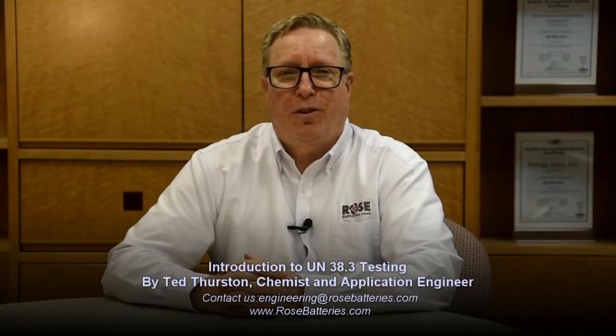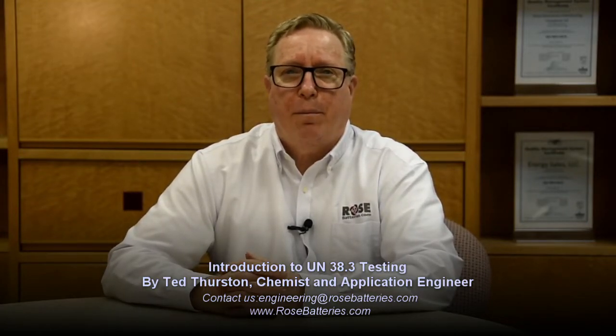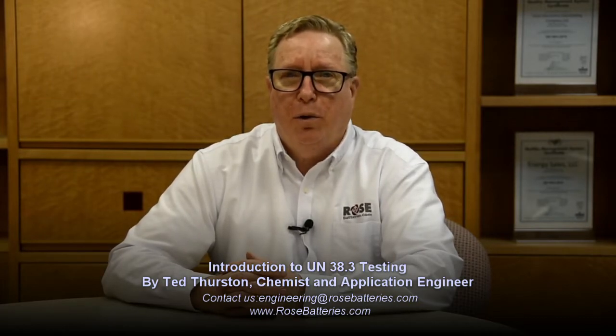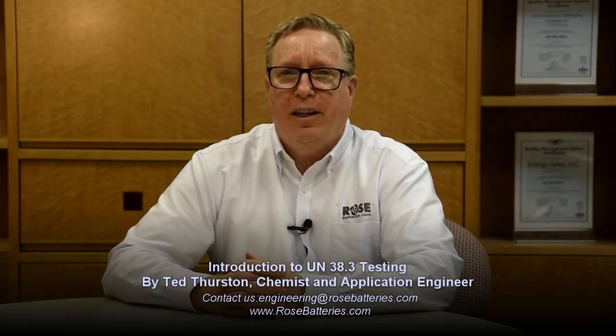Hi, my name is Ted Thurston. I'm a chemist and application engineer at Rose Battery. We've been discussing the UN38.3 testing, and at this time we're going to discuss the number of batteries that need to be submitted for either primary batteries, rechargeable batteries, or single cell rechargeable batteries.